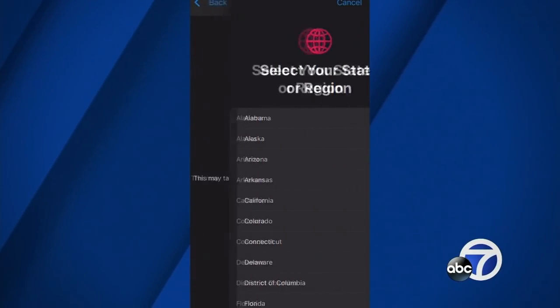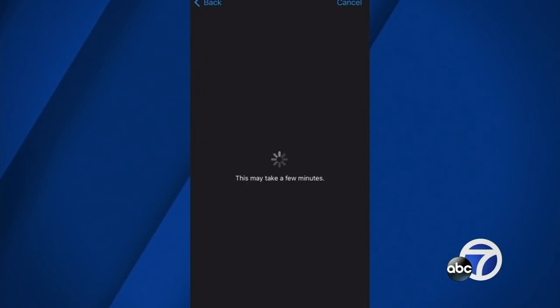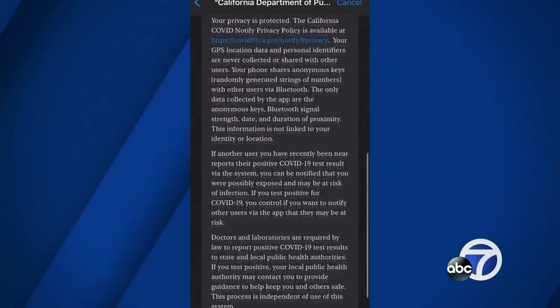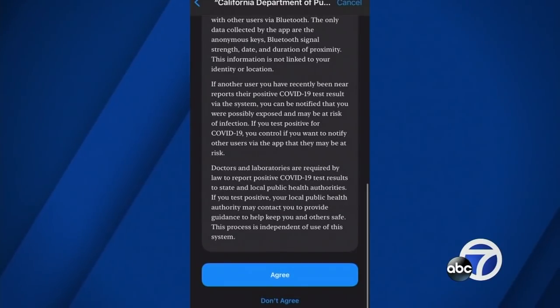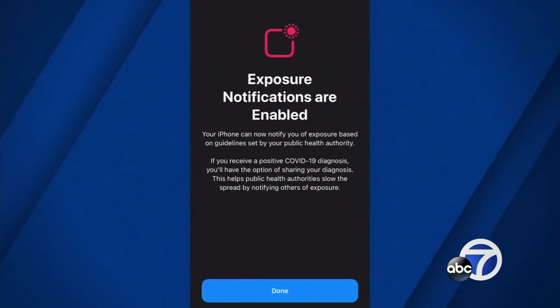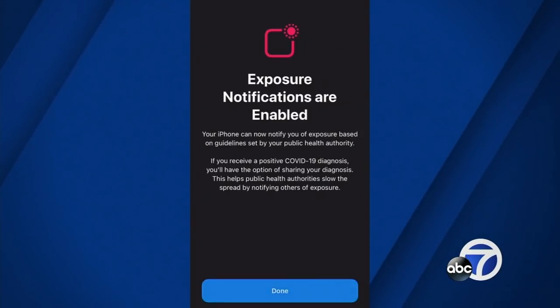What would the notification instruct you to do if it determines you've been near someone who tested positive? There's a really helpful one or two page PDF that leads you through a hypothetical story — I think the characters were Alice and Bob. They're sitting at a park bench or some location, and they have a protracted conversation.